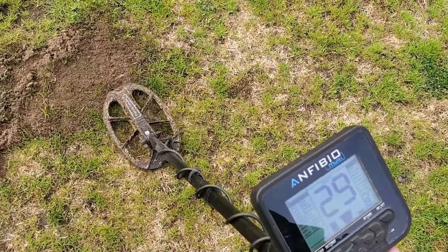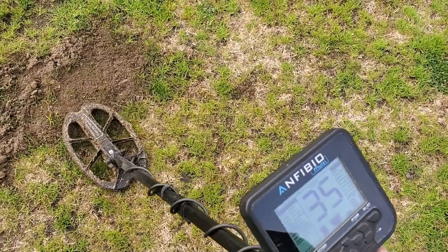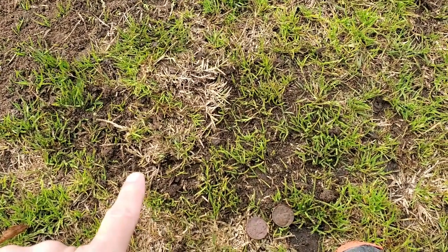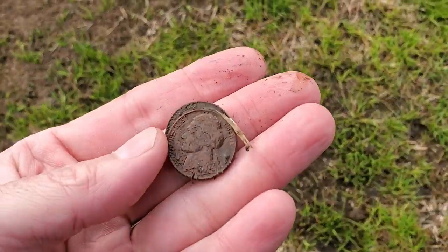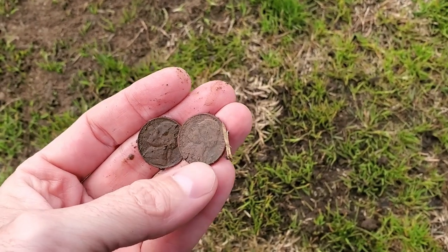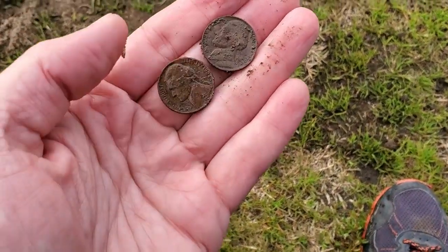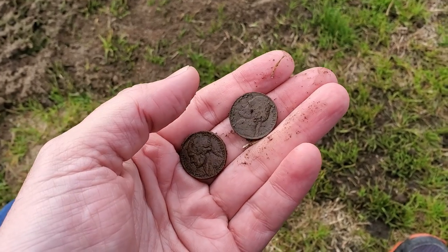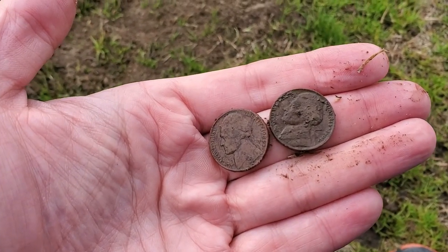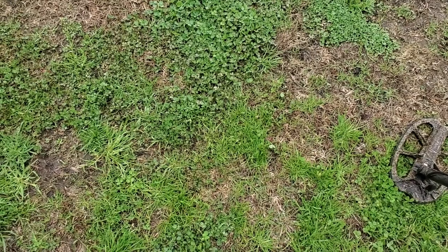Shallow nickel signal — 29-30, real solid right there. Says it's only an inch, but it's actually three to four inches down. Why? Because it was two nickels stacked on top of each other! Usually that up-averages the reading, but it held at nickel range. One is an '81 and one is an '84 — dual nickels, I'll take it.